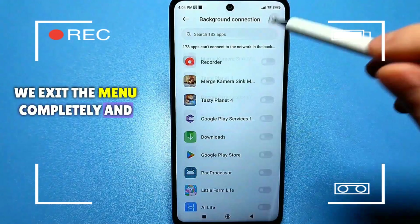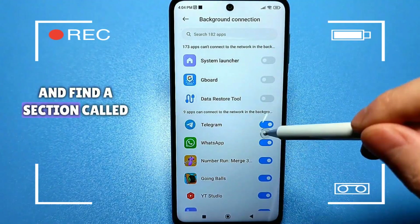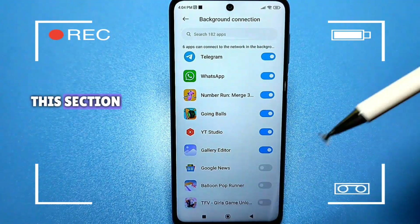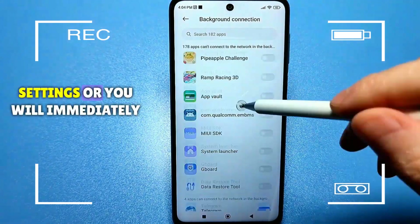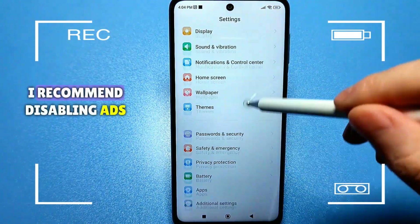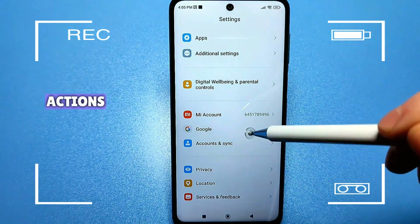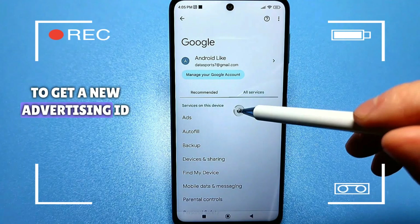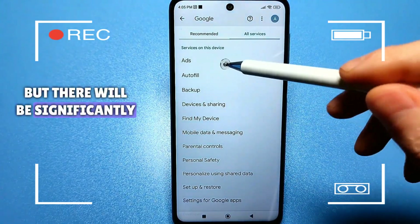Exit the menu completely and go to the standard settings. Find a section called Google — if you use the Google Play Store, you definitely have this section. Look for a menu with additional settings. I recommend disabling ads that are constantly being downloaded to your phone. You need to perform three actions: reset the advertising ID, confirm the deletion of the advertising ID, and you should be left with only one option to get a new advertising ID. It won't completely eliminate ads, but there will be significantly less of them.